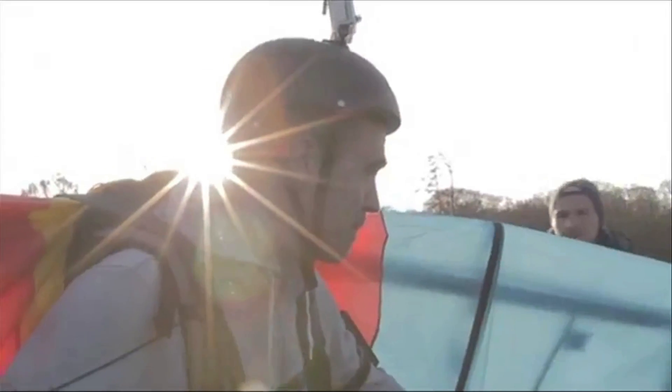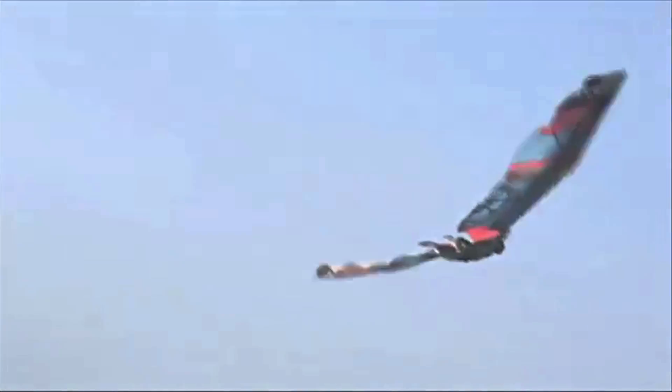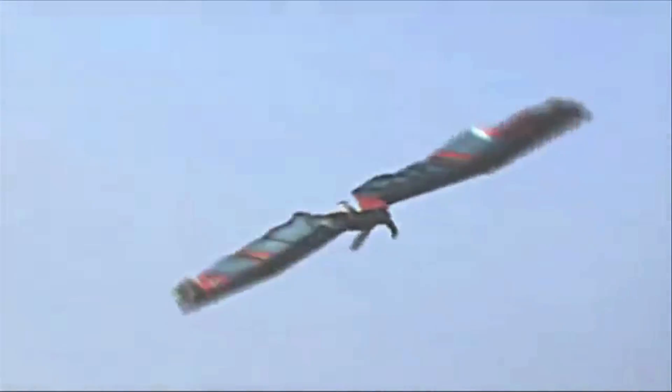Here's a mechanical engineer from the Netherlands and his human bird wings. I'm gonna leave you with real Hobbit playhouses. And as always, thanks for watching.